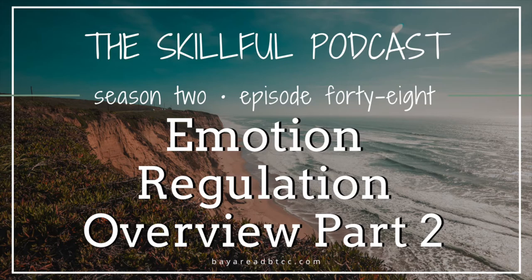Welcome, Ed. All right. So today we are going to do an emotion regulation overview part two. We've already recorded and aired our part one overview, which was a whole focus on the change-oriented skills in our emotion regulation skill set in DBT.